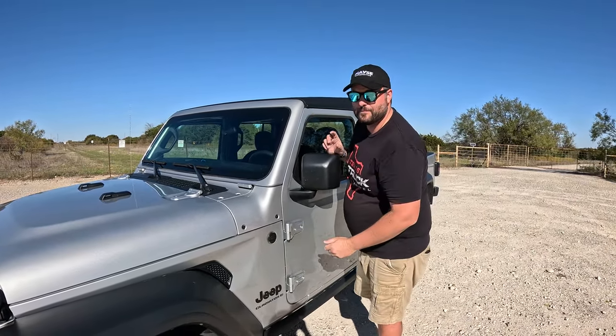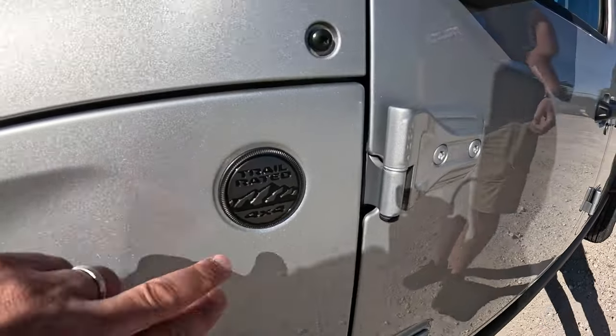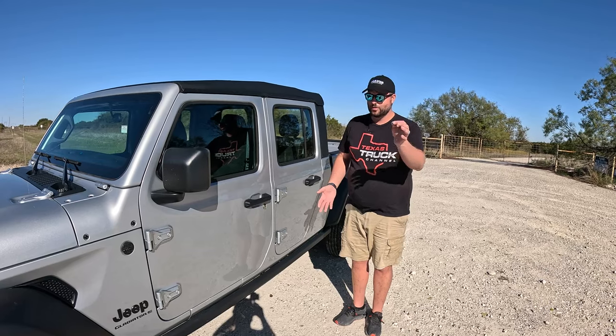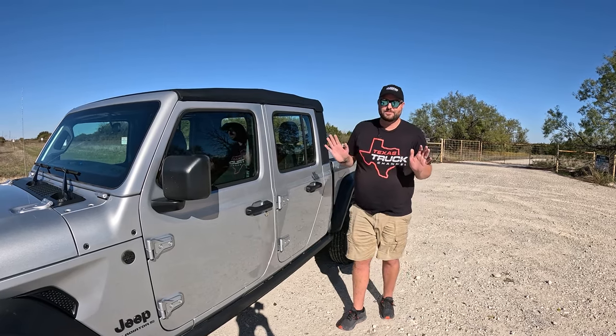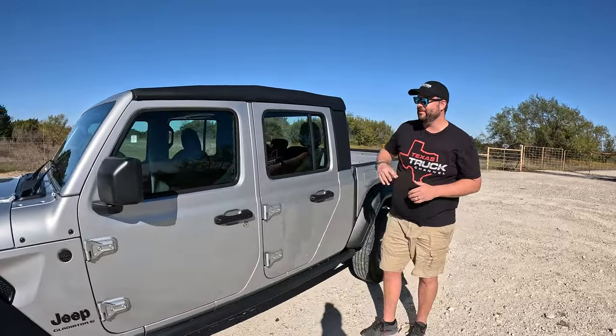This is the anti-cybertruck. In its stock form, Jeep claims this will do the Rubicon trail as it sits. Wait — but this isn't a Rubicon. Exactly — the Rubicon trim doesn't mean it can do the Rubicon trail; this Gladiator Sport can do the Rubicon trail. I'm wondering how much damage would happen there.